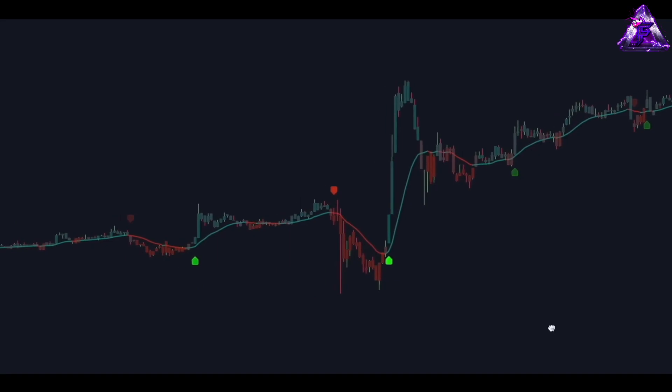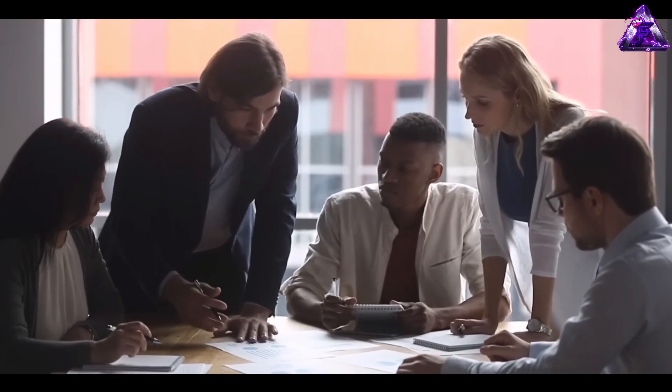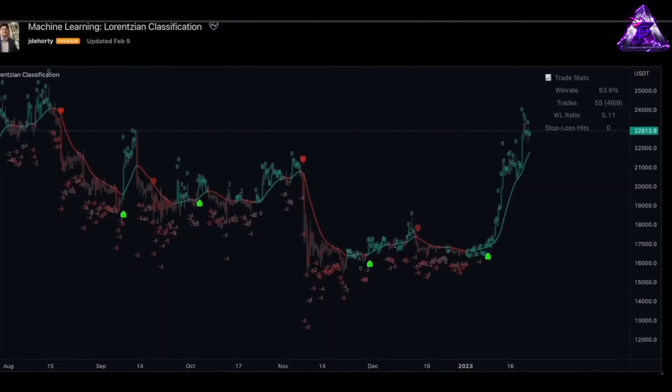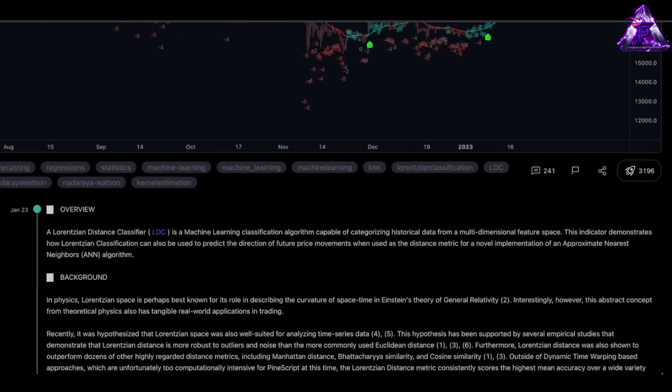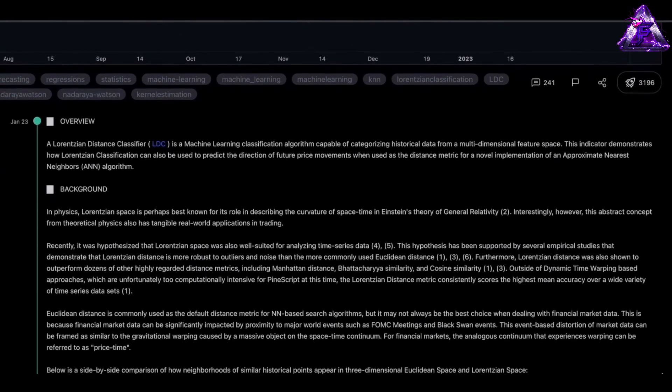The Lorenzian Classification AI algorithm is a powerful tool that has been gaining traction in the financial trading world. Developed by a team of researchers at the University of Michigan, the algorithm uses a machine learning approach to classify market data and make predictions about future price movements.